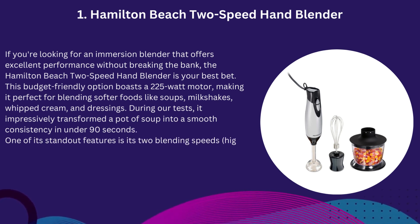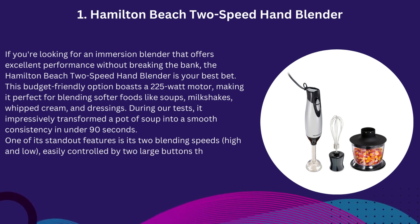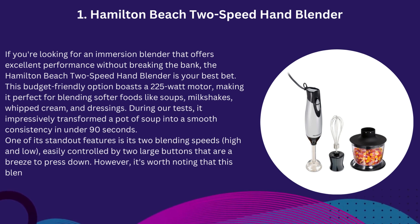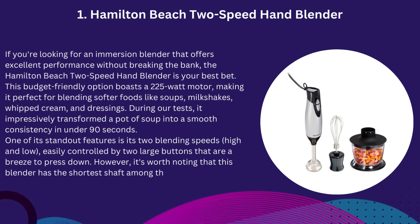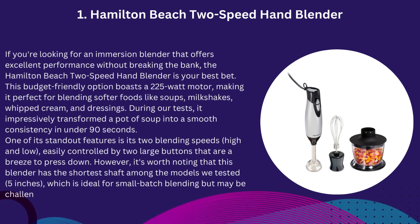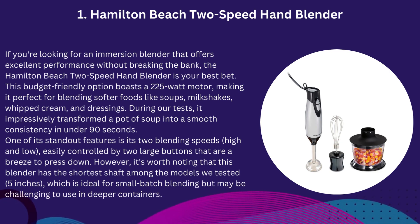One of its standout features is its two blending speeds — high and low — easily controlled by two large buttons that are a breeze to press. However, it's worth noting that this blender has the shortest shaft among the models we tested at 5 inches, which is ideal for small batch blending but may be challenging to use in deeper containers.